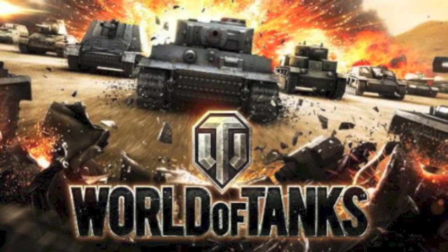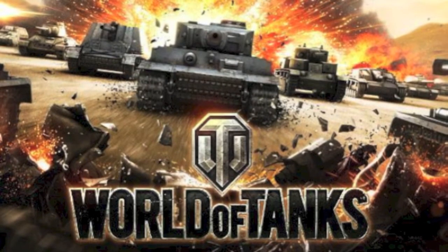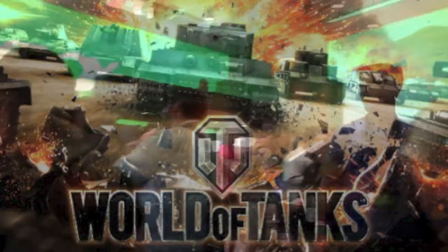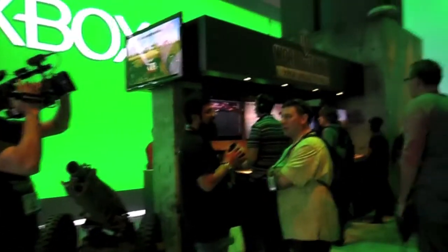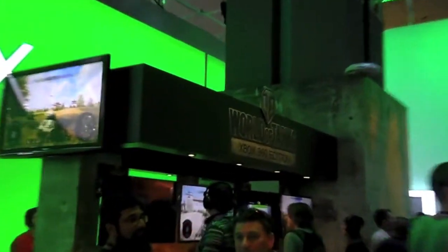Another game I just passed by because it's not a title I'm very interested in was World of Tanks. This is a multiplayer online game - it's free to play, but you do have the option to pay a small fee to advance at an accelerated rate, where specific upgrades will be available if you want to buy them with actual money. It's a player versus player type of gameplay where you're pretty much fighting each other with tanks.